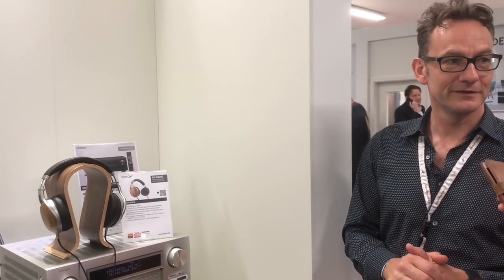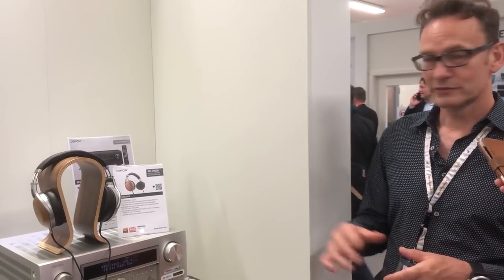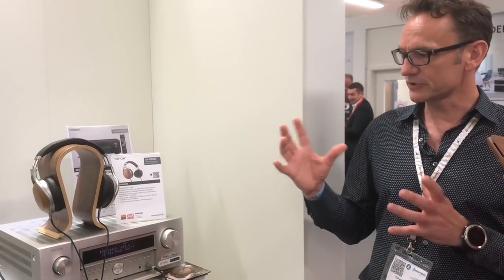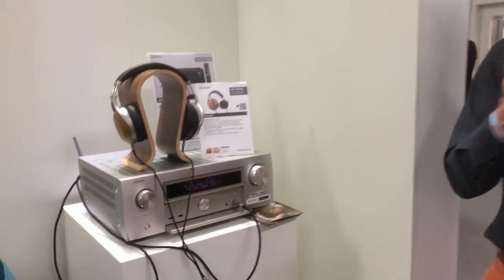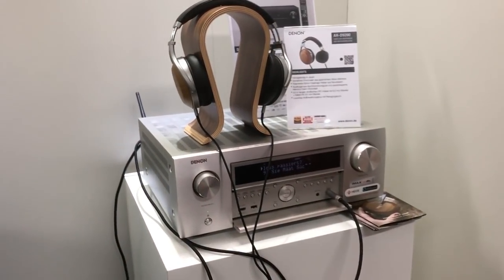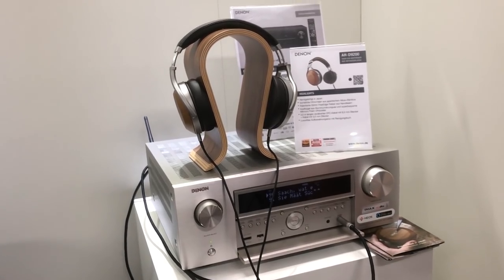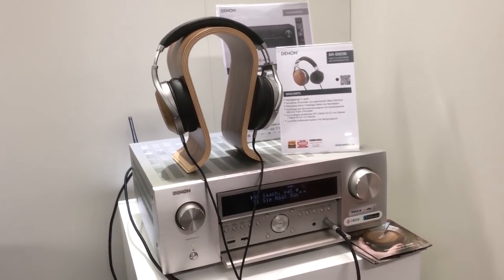Actually, tell us — that's the AHD 9200, right? Correct. It's now the AHD 9200. So it's our new flagship headphone. And of course it has a very similar shape or design like you find on the already very well received 5200. However, we put a lot more effort into this product to make it sound even better.